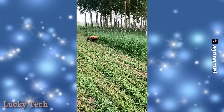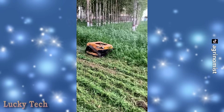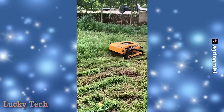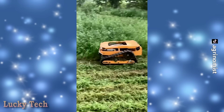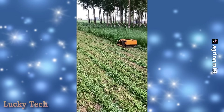Гусеничная газонокосилка с дистанционным управлением, позволяющая в считанные минуты скосить траву на больших площадях. Благодаря высокой производительности, сегодня пользуется всё большим спросом, а всевозможные триммеры и аналоги уже уходят в прошлое.